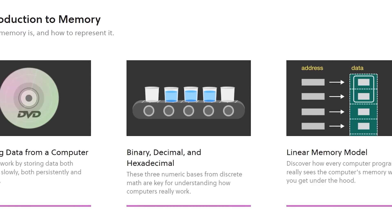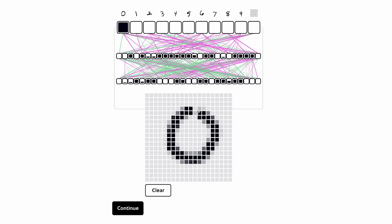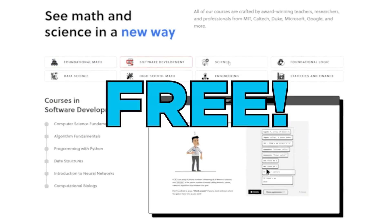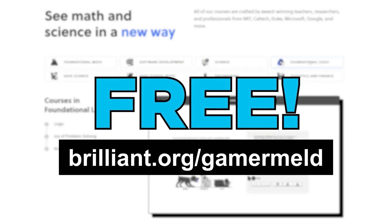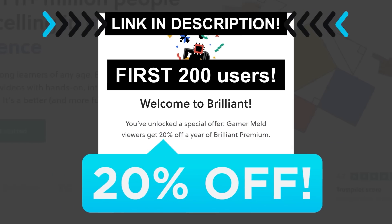I really love their course on memory, because it gave me a much deeper understanding of the systems involved. If you love tech, you're going to love Brilliant. You can try them out for free today when you visit Brilliant.org/Gamermeld, and the first 200 of you who visit the link get 20% off. Once again, that's Brilliant.org/Gamermeld.